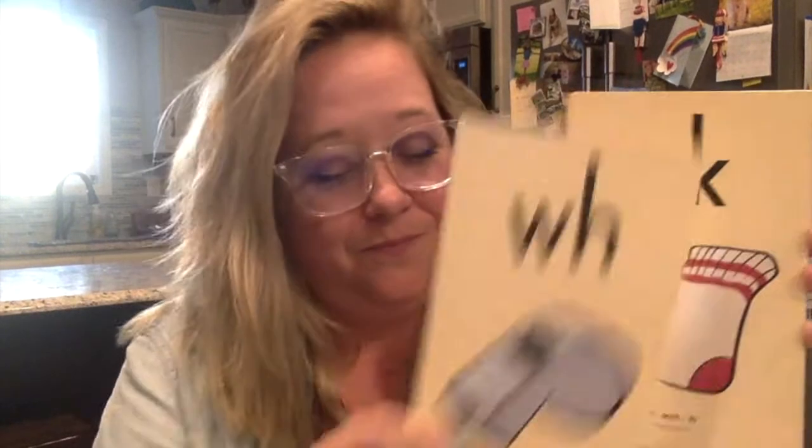Let's go over our digraph sounds. Remember, a digraph is two letters that go together and make just one sound. You try it first. W-H - whistle - w. C-K - sock - k. T-H - thumb - th. S-H - ship - sh. C-H - chin - ch.